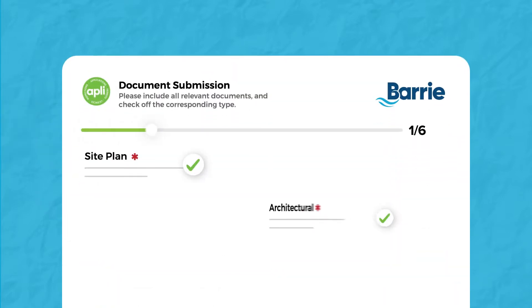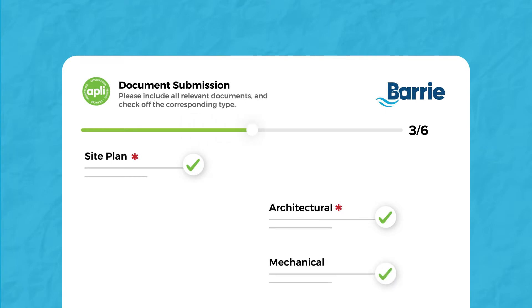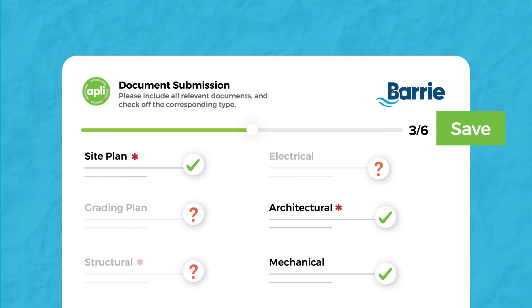And the best part is, Alice can work at her own pace. If a distraction comes along, or if she needs to find more project information, she can save her work and finish when she wants to.